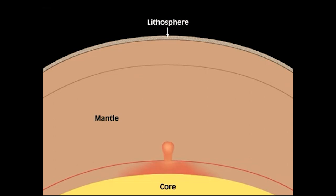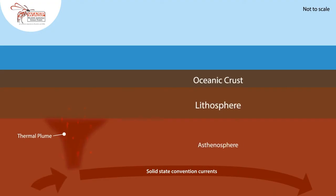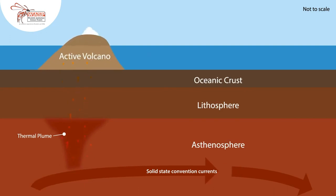As the plume rises, the pressure decreases, and this causes the rock to partially melt into magma. Eventually, this magma forces its way up through weaknesses in the crust, erupting to form volcanoes.